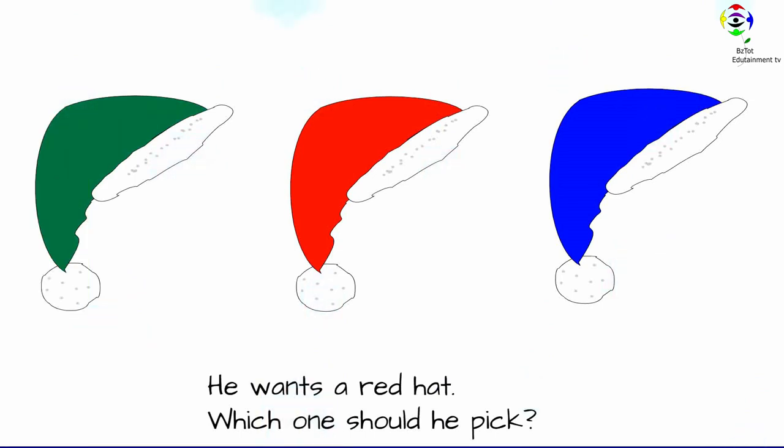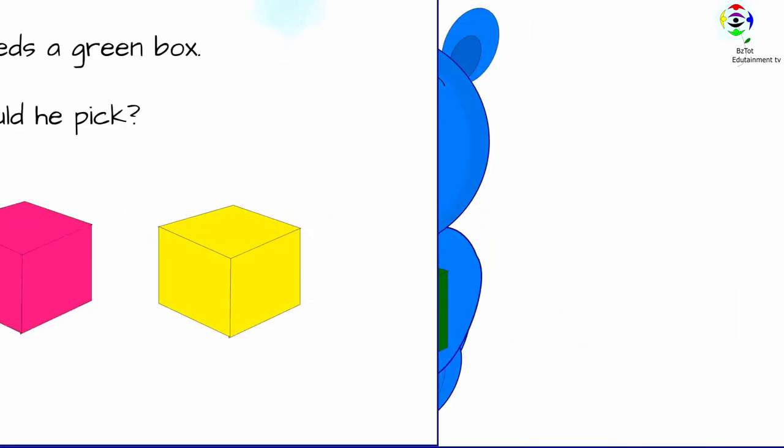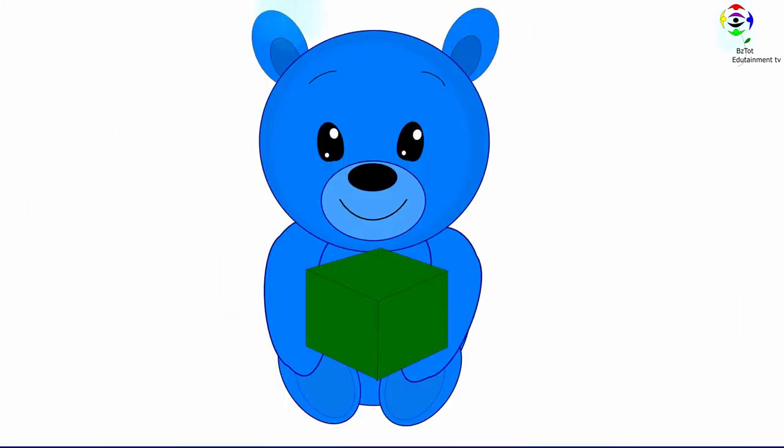He wants a red hat. Which one should he pick? This one. Good job. Teddy bear needs a green box. Which one should he pick? This one.